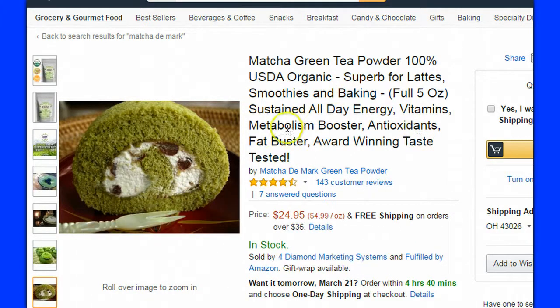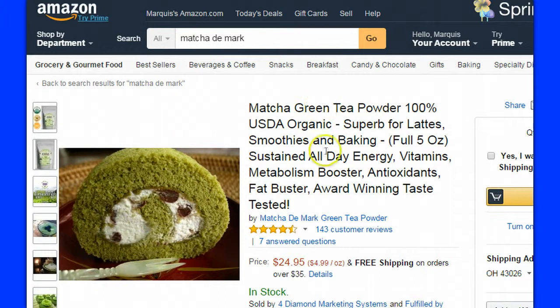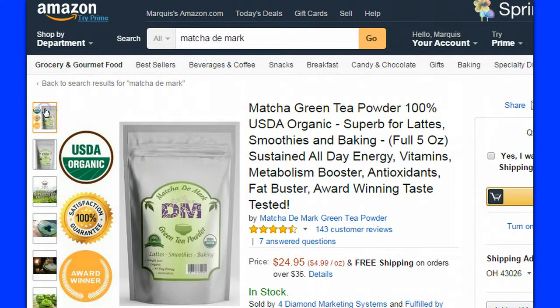So if you're looking for a place to buy matcha, this is one option — Matcha De Mark, available on Amazon. Everybody trusts Amazon, so if you don't like it you can always get your money back. There's a link in the description box that takes you directly to a page with more information and links over to Amazon. This is Jake Roberts doing a product review for Matcha De Mark green tea powder.